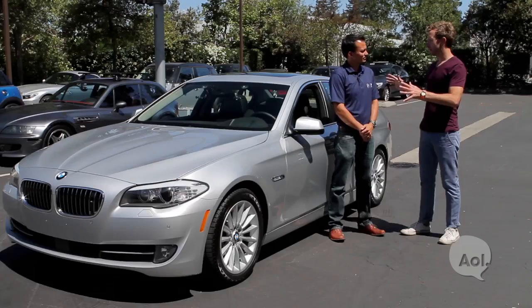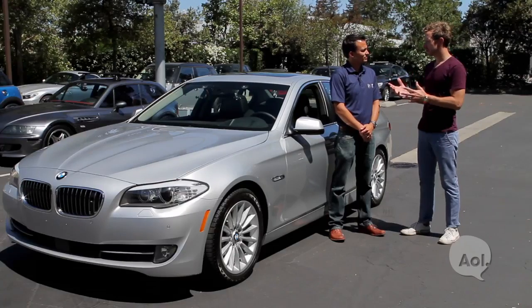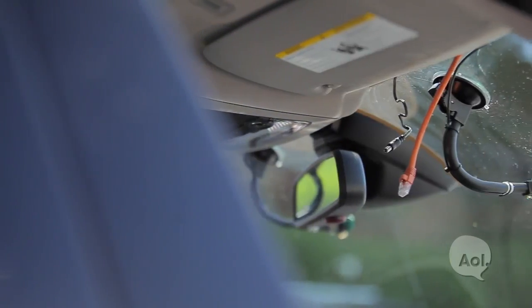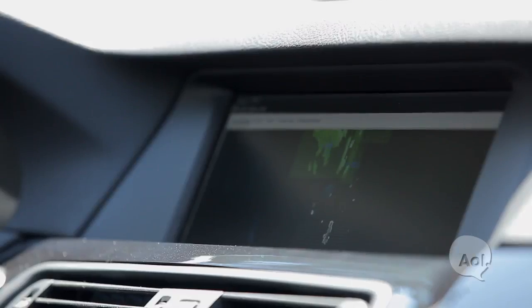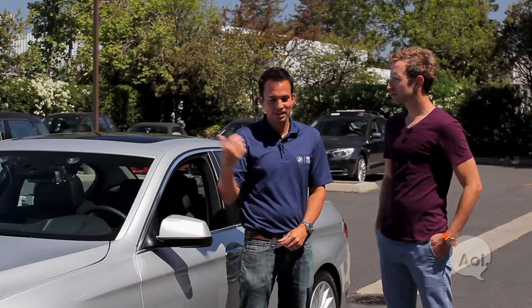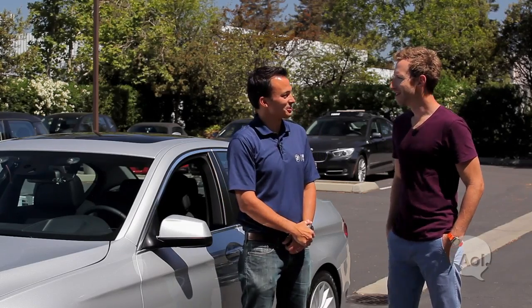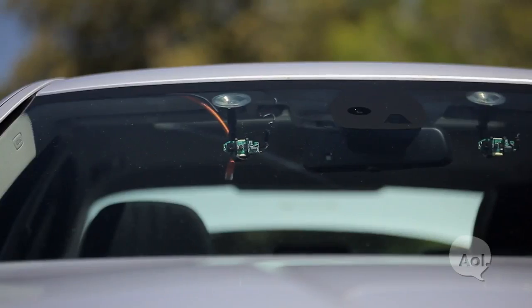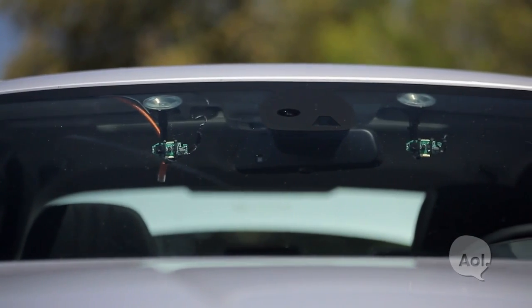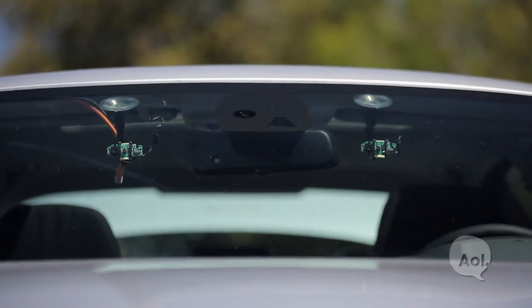So this is a stock 535, but you guys have done a few modifications to it. What we've done is we've put a stereo camera setup in the windshield, so it's looking forward for whatever might come in front of the car. Are these super special, expensive high-end cameras? These are webcams that you can get at the electronics store. We're really trying to understand if something's going to work or not, and so this is the ethos we take.